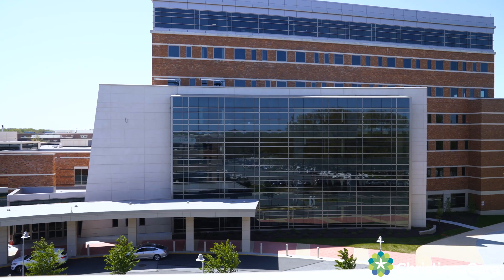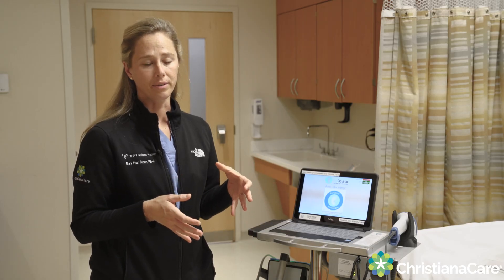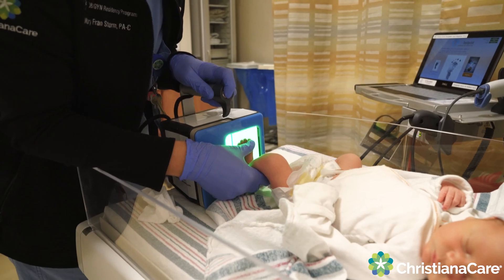We're the largest hospital system in the state of Delaware to have CertiScan, and we're the first hospital in the Philadelphia region to have it. Our main goal is to keep our moms and babies safe, so we're happy to have it.